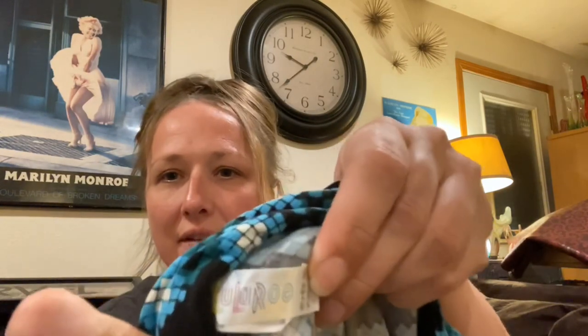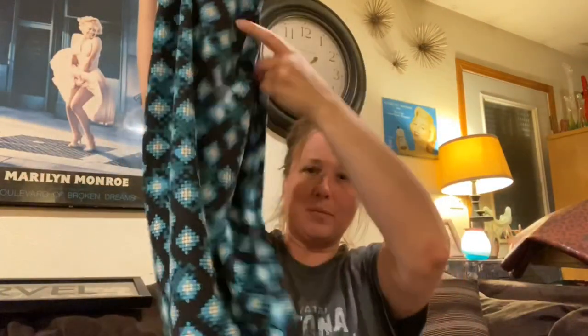Then I got my mom a pair of LuLaRoe leggings. We both love this brand of leggings - they're LuLaRoe, and I got these ones for my mom.